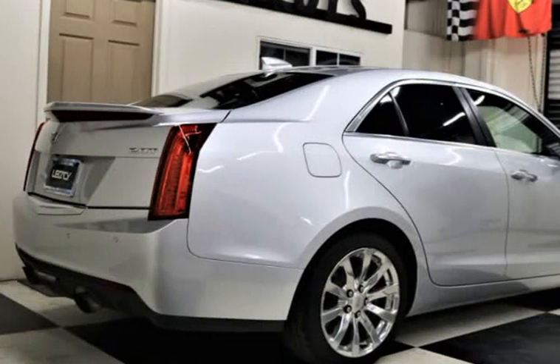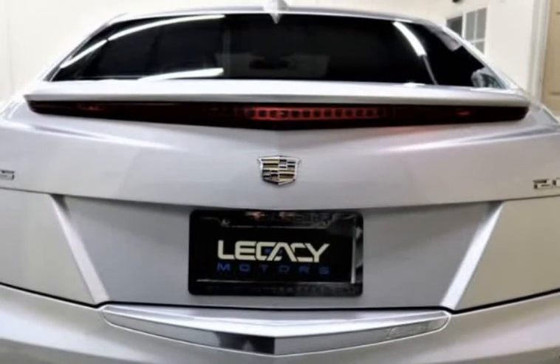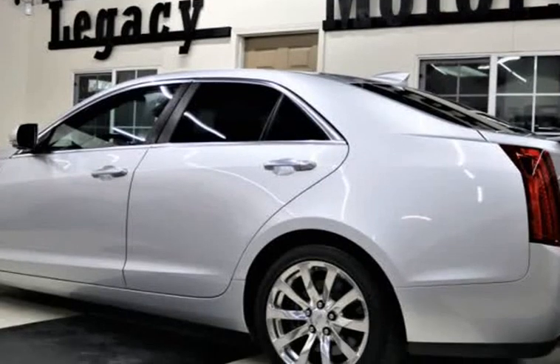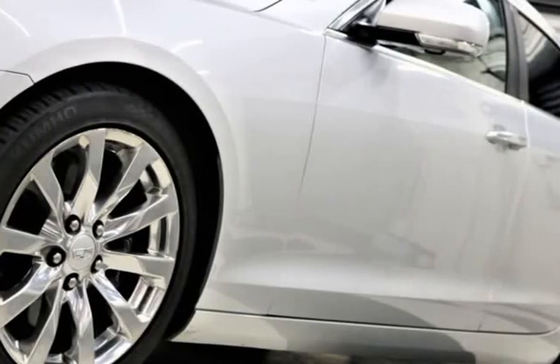Our 2017 Cadillac ATS is a showstopper in silver metallic with black leather heated seats and premium wheels. Powered by a turbocharged 2.0-litre four-cylinder that offers an impressive 272 HP, connected to an 8-speed automatic transmission for efficient passing.